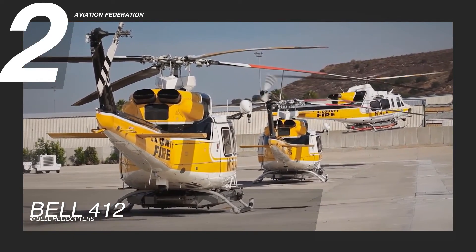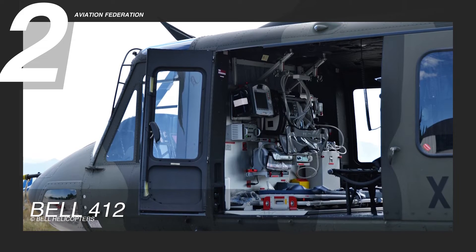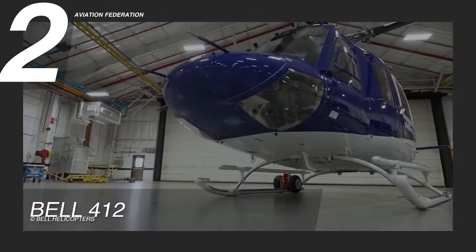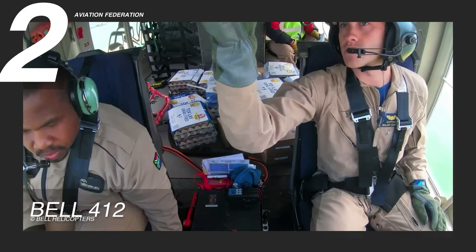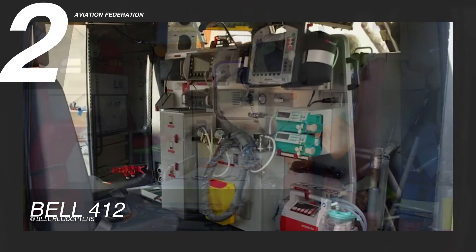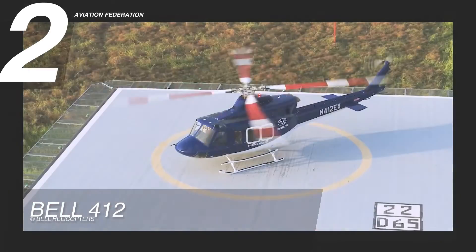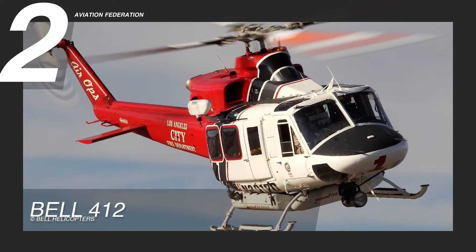What sets the Bell 412 apart is the advanced medical equipment it carries. The bucket-type support with vacuum mattress and patient warning system ensures maximum comfort and safety during transportation. Additionally, the aircraft is equipped with emergency gear containing special equipment for child and baby care. Inside is a portable intensive care transport respirator, oxygen, infection protection sets, an artificial bi-phase defibrillator, and external cardiac pacemakers that enhance the aircraft's medical capabilities. This aircraft comes with a price tag of 6.7 million US dollars.